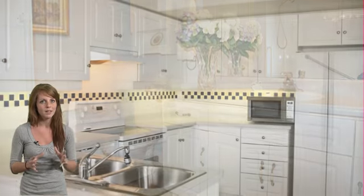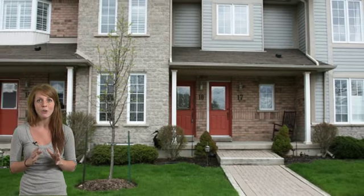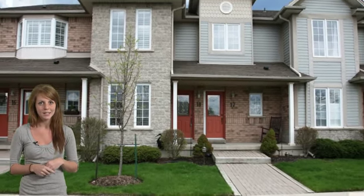Watch the sunrise or sunset in this beautiful lakefront property. For more information or to arrange a viewing, contact Martin Mazza, Sales Representative with Royal LePage State Realty at 905-662-6666.